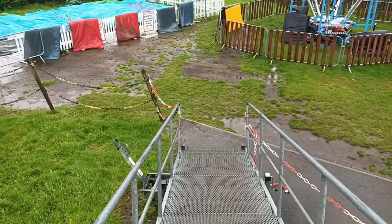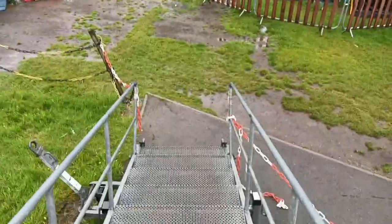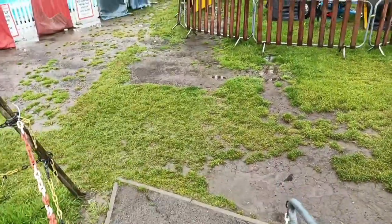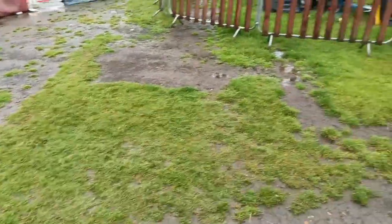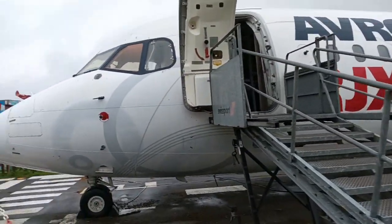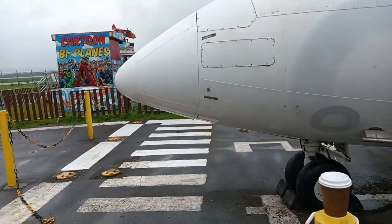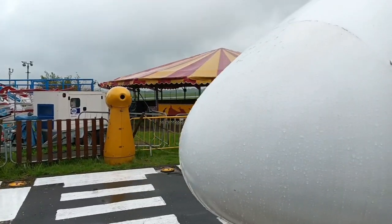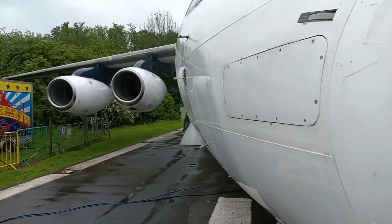Coming now down the stairs. I shall attempt to go around to the other side of the aircraft as far down as I can go, to show you the passenger windows as well.